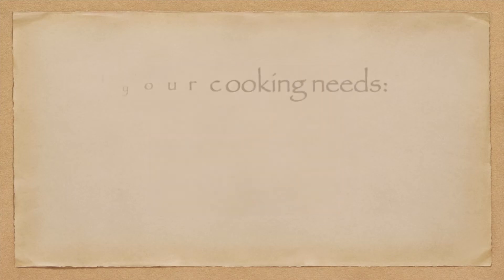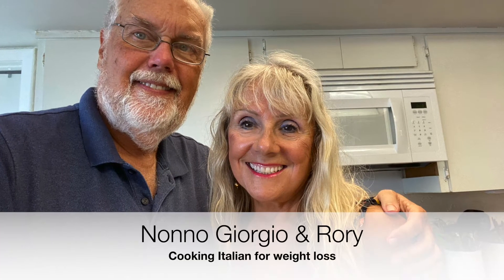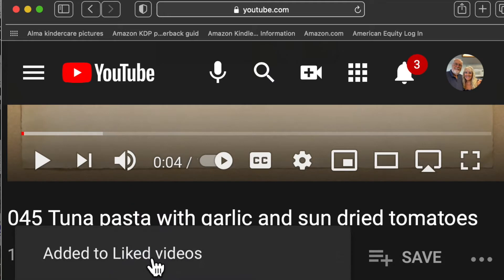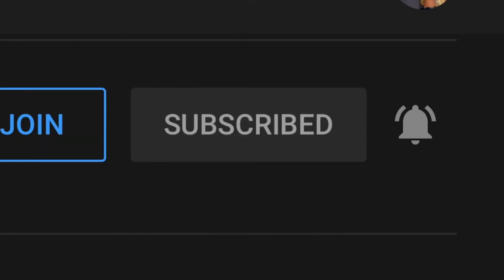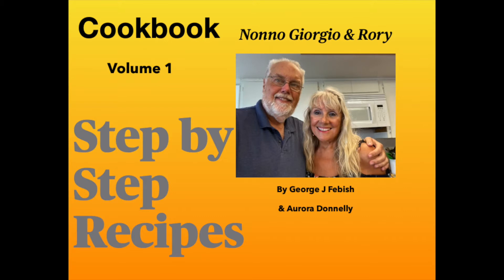Welcome to the Nonno Giorgio and Rory Cooking Italian for Weight Loss channel. We have entrees, desserts, tips and tricks. We welcome you to our channel. We hope you make some of these recipes and enjoy them with your friends and family. Please like our video by checking the little thumbs up — that way you let us know you enjoyed it. Please subscribe by hitting the subscribe button, then the bell. This will ensure you get all of our new videos. Our cookbooks are available from both Amazon and Apple — e-books, iBooks, and paperback versions.